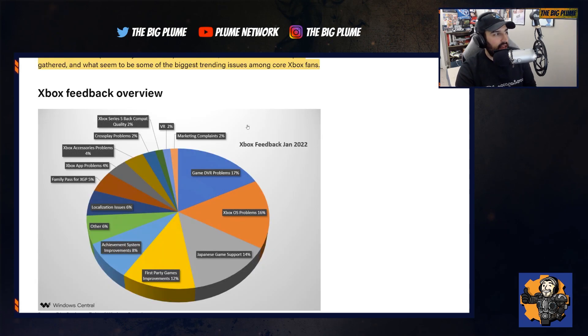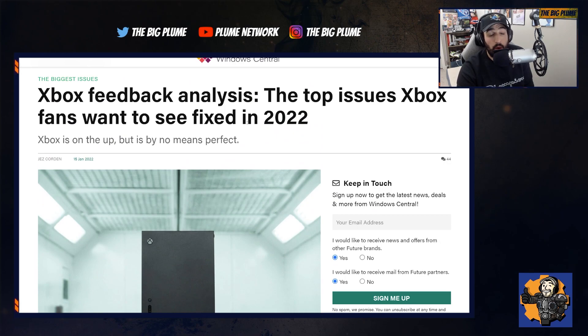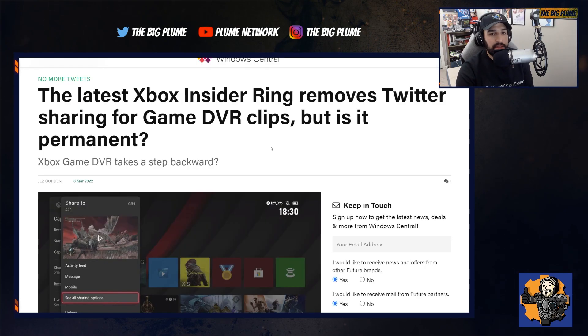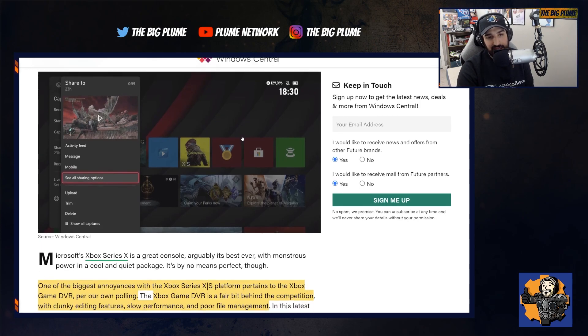We even look back at a feedback poll that Windows Central did looking at what people want to see fixed — their biggest issues with Xbox in 2022. Unsurprisingly, the number one thing was the game DVR problem. We have some bad news right now regarding game DVR clips, and it is that it could be taking a step backward.